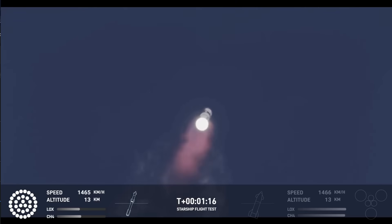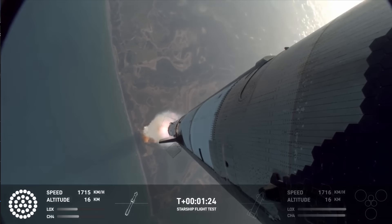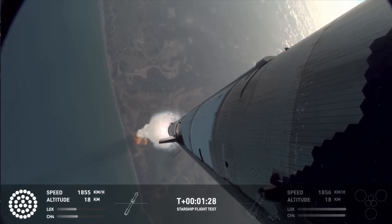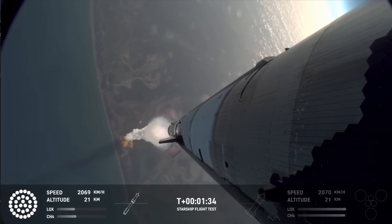So we're through max Q. That's the heaviest stresses it's seeing on the way up. That was pretty incredible. That was amazing. Beautiful views of the vehicle on ascent, pitching downrange away from the launch tower.